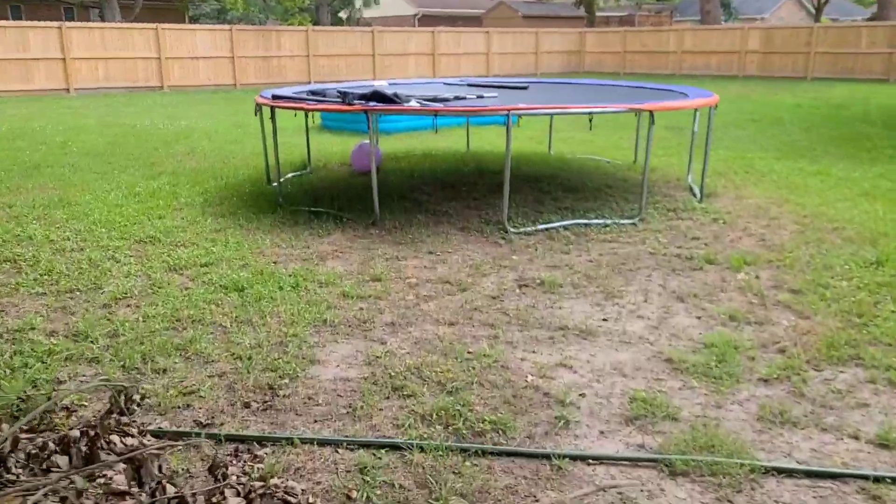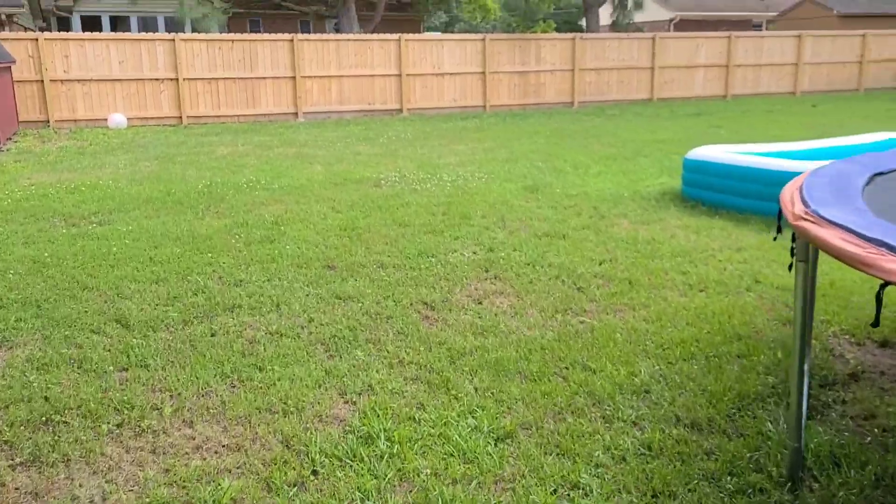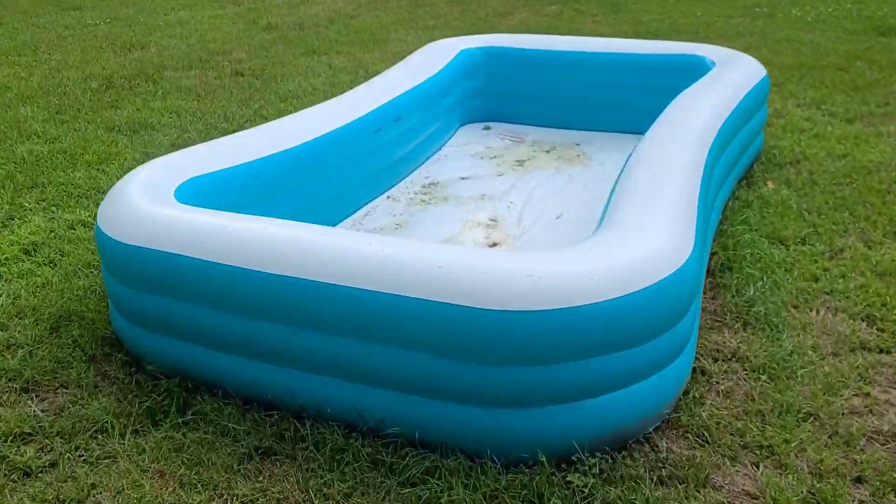Yep, I told y'all, we have a pool. Oh man, what was I thinking? This pool sucks. Look at me, man — got my towel and everything. No pool to swim in.